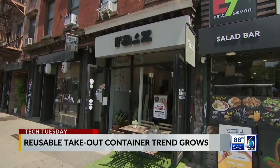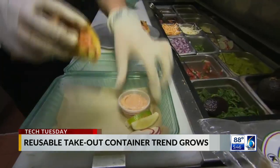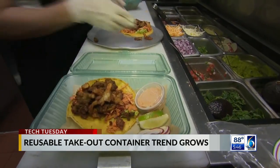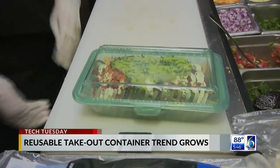At the restaurant Raiz in New York City, the vegan Mexican food is cooked to order and packaged in a new, greener way. Diners can order takeout in containers that can be reused instead of being thrown away.